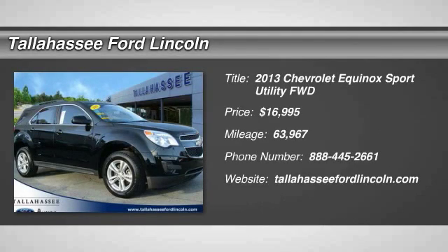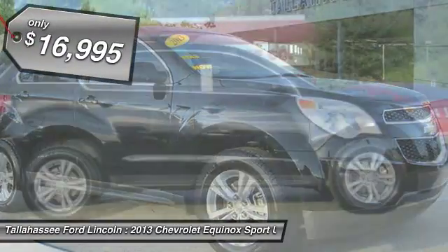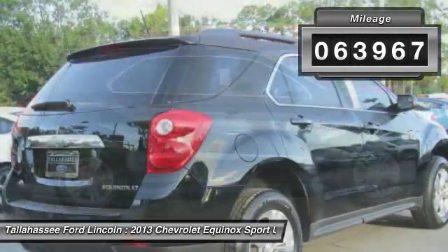The 2013 Equinox. Fuel efficiency, safety, and value equals the Chevy Equinox, and is priced below $20,000. This vehicle has less than 65,000 miles.